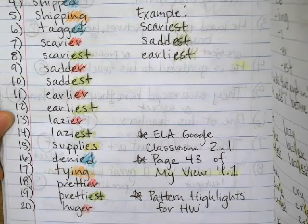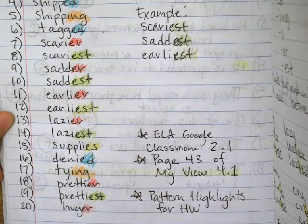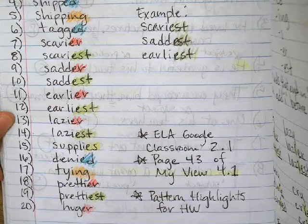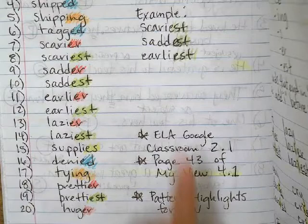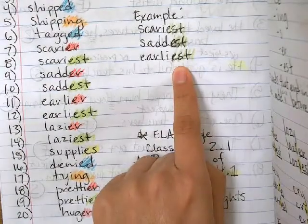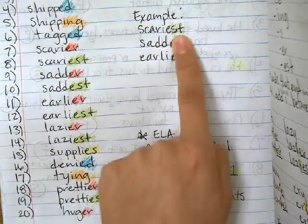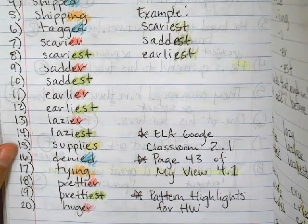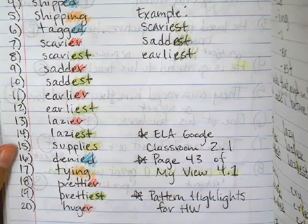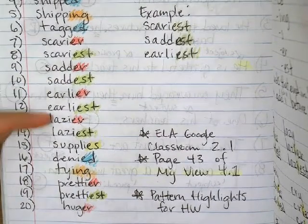You can also find them on page 43 of My View 4.1. And for homework tonight, they're pattern highlights. I kind of already gave you some examples in class. And here's an example — I want you all to put all of those words that end in EST, and then you highlight how they are the same — the ending suffix or the pattern. Then you would go on to make sure you do all the ones that end in EST.